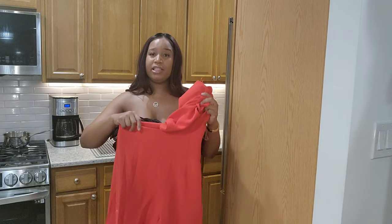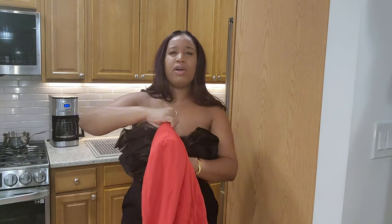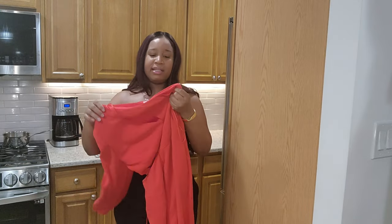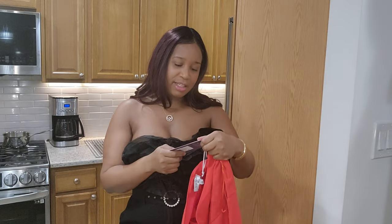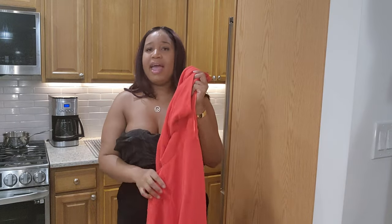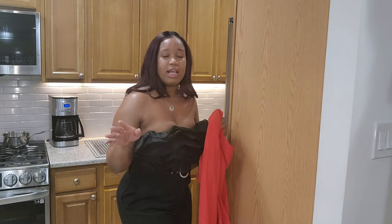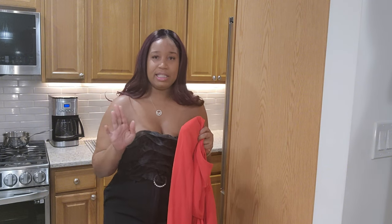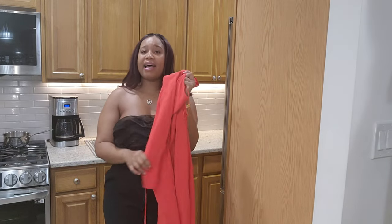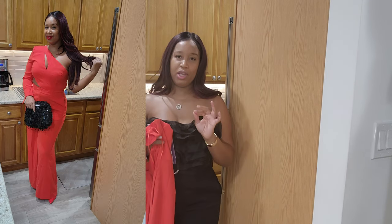Up next is this gorgeous jumpsuit. I literally shopped my closet to find this piece for you. I actually bought this piece at Target — the tag is still on. It's a Sergio Hudson piece, and it is giving everything. It has a one shoulder design and a cutout at the waistline. It's so classy and cute and gorgeous. Since it's red, I feel like I want to do an all-red glam look — it would be stunning with either gold, black, or just all red.